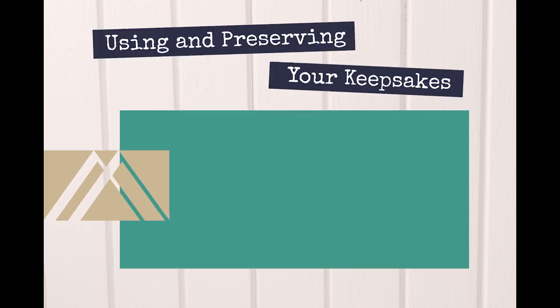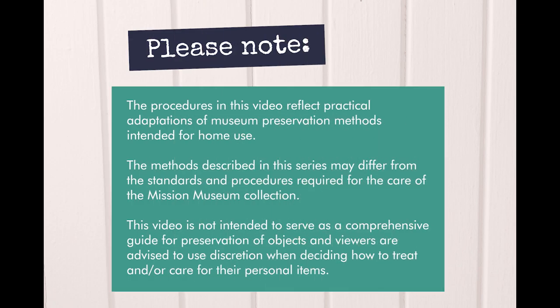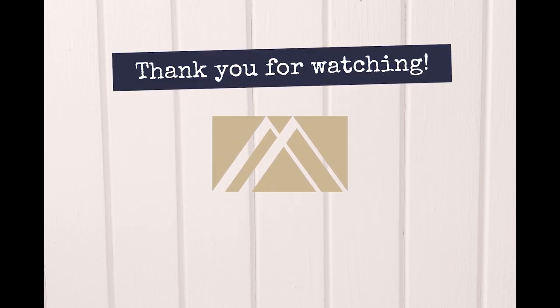Be sure to check out the other installments of using and preserving your keepsakes. Thank you for watching.